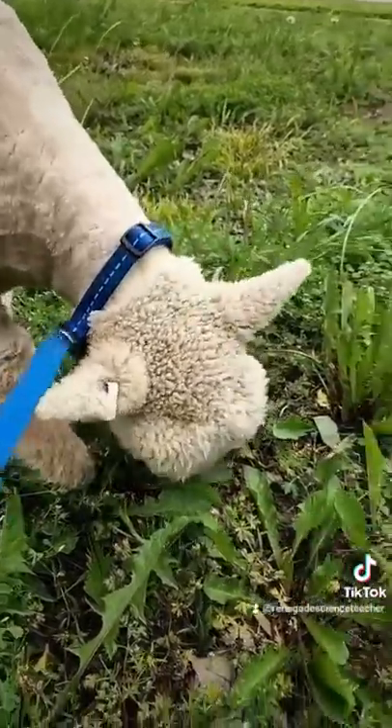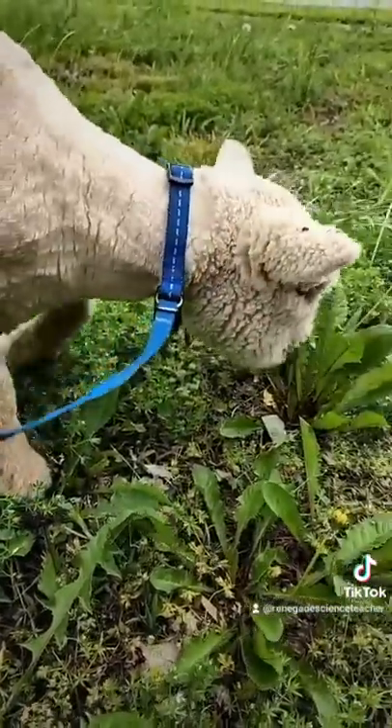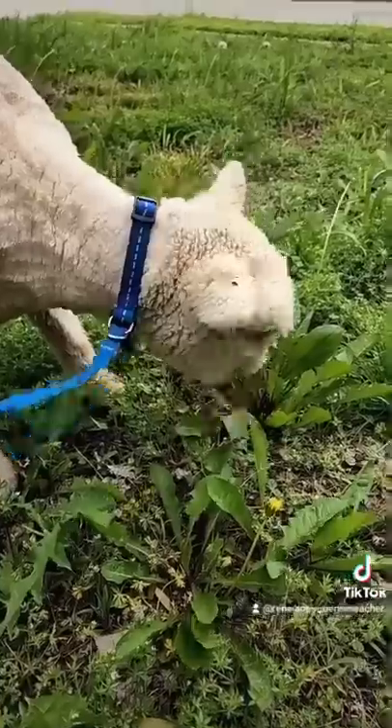How awesome is that? This is Oliver, by the way. He's mowing my lawn. He loves dandelion. Look at him go.